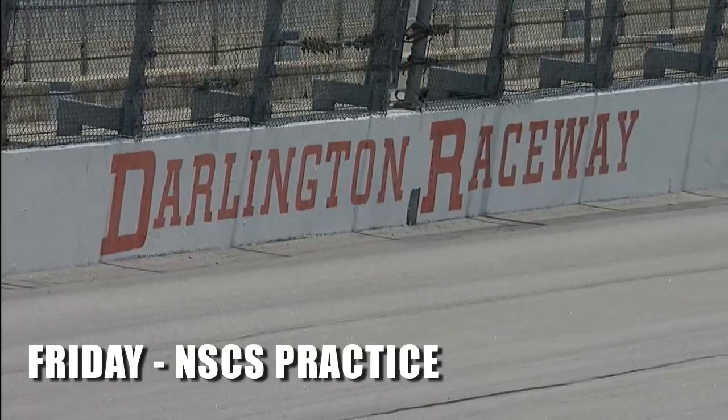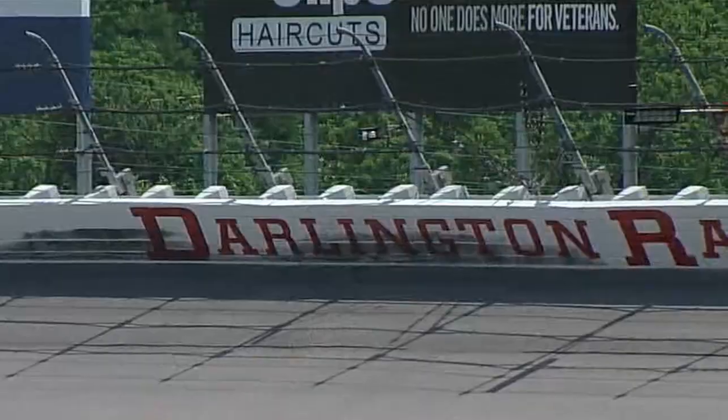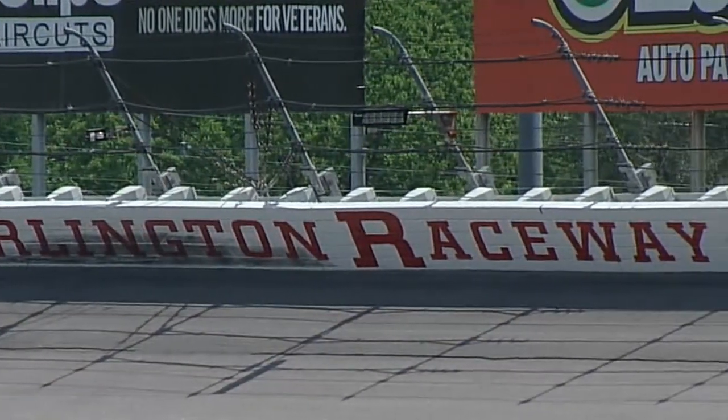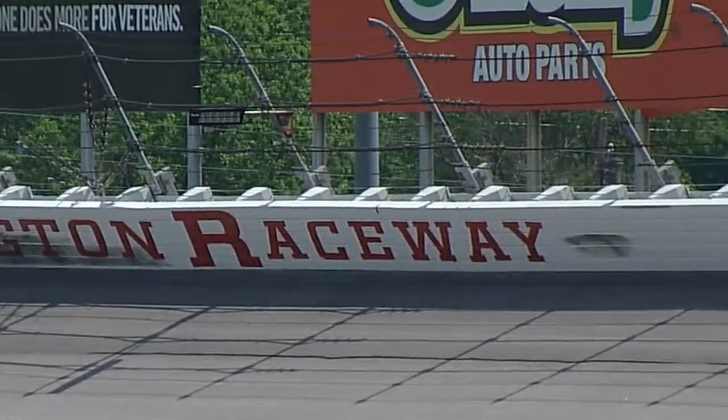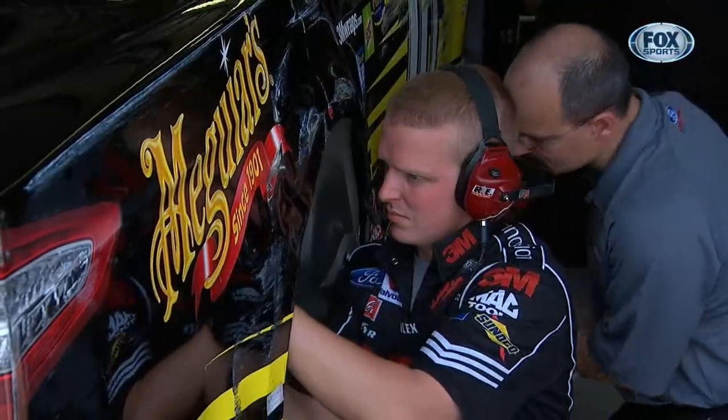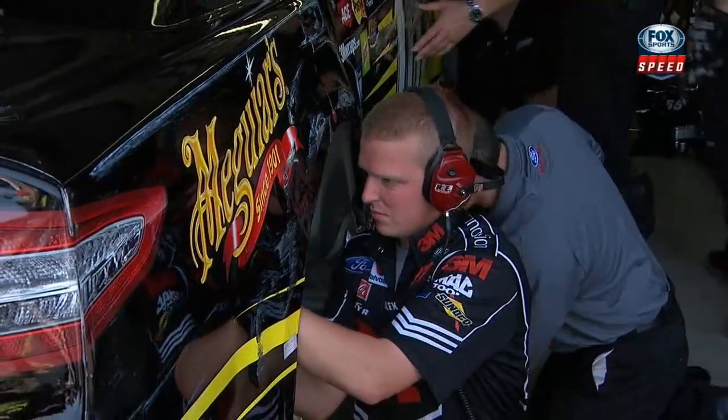It's Darlington. We'll be looking at the walls and at the fenders for evidence of contact with the famed Darlington wall. For example, number one, Greg Biffle — all the Maguires in the world can't polish that out.